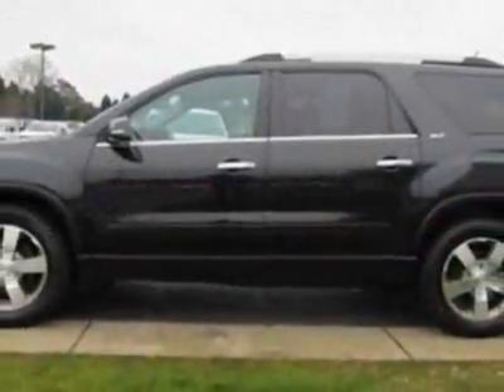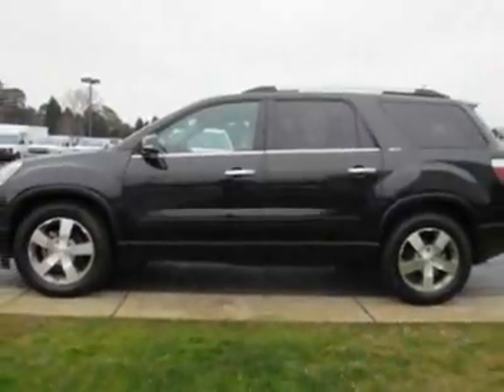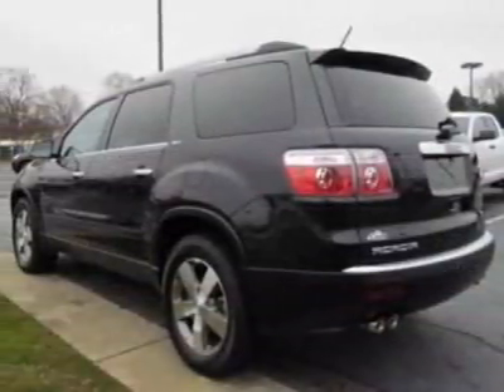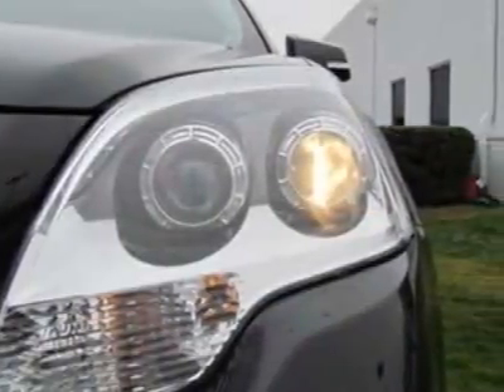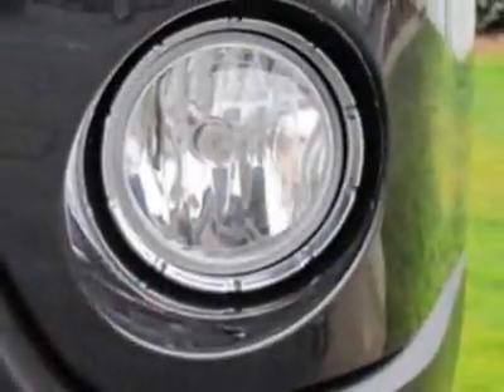This vehicle gets an estimated 16 miles per gallon in the city and an estimated 23 on the highway. This Acadia boasts a 3.6-liter engine and a 6-speed automatic transmission. Additional options for this vehicle include power driver's seat,